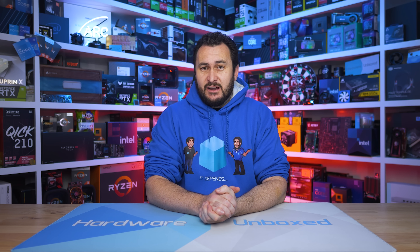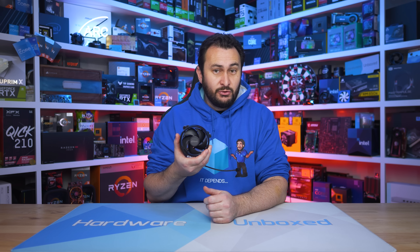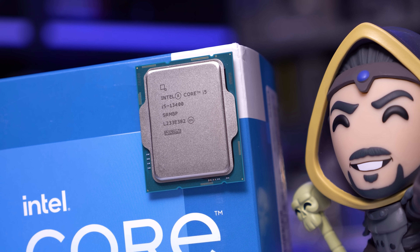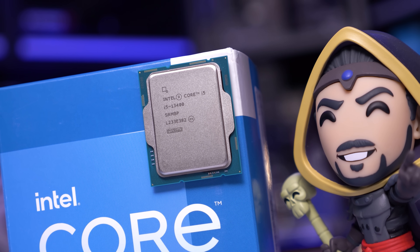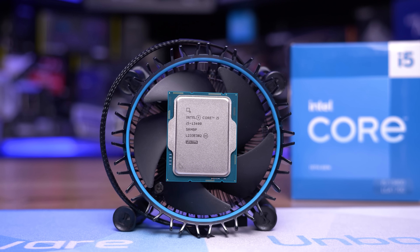Overall, for budget gamers the Ryzen 5 7500F is going to be extremely appealing, especially if it's available at $180 US or less — though that is yet to be confirmed. With the 7600 available for around $220 US, the 7500F really does need to be priced below $200 to make sense. It also comes with the Wraith Stealth box cooler, just like the 7600, so no extra money needed there. For those building a new gaming PC, there's little reason to consider the Core i5-13400F — it will likely cost more and is almost always slower for gaming.